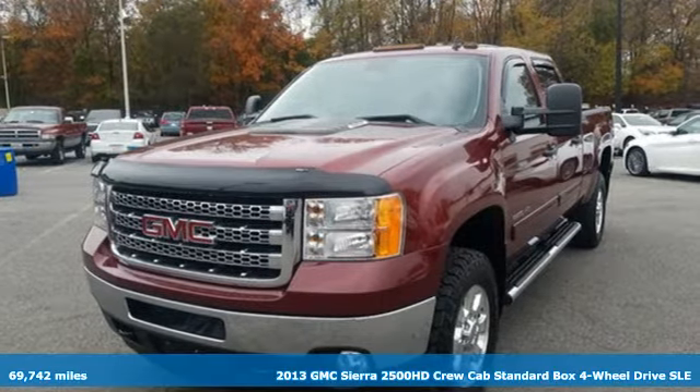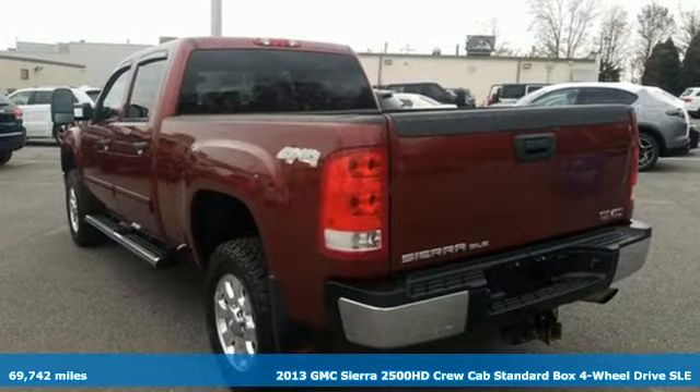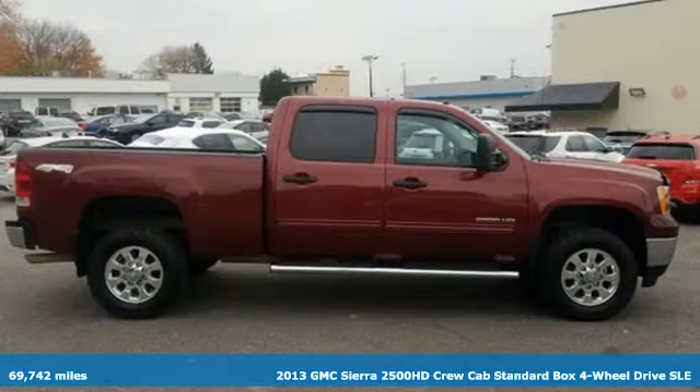It's a 2013 GMC Sierra 2500 HD. It was built for the tough-as-nails worker who needs a tough-as-nails truck.